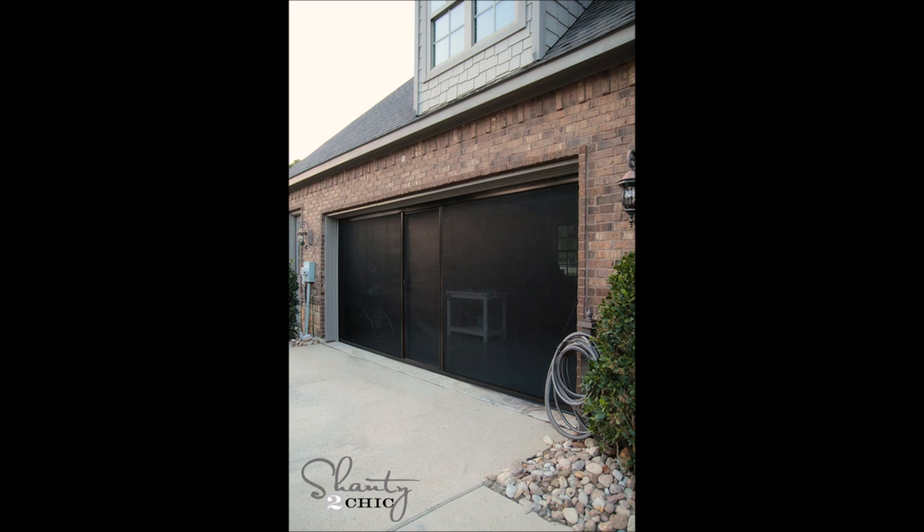8. Get some air with a sliding screen door. If you spend a lot of time in your garage, or if you live in an area plagued by mosquitoes and other bugs, you may want to invest in one.